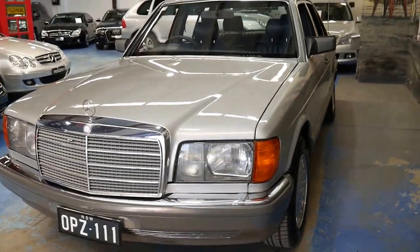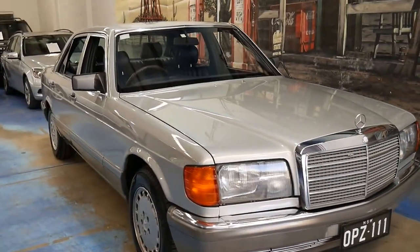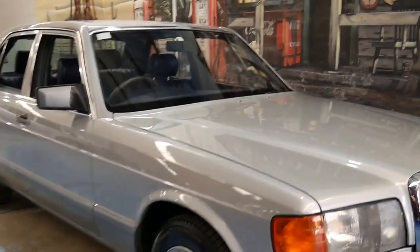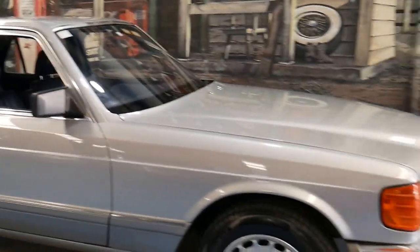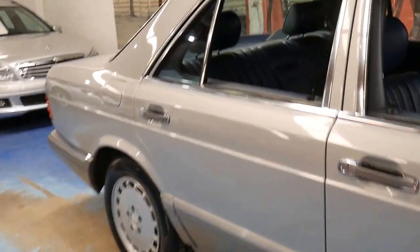We've been waiting for a W126 to come available with under 200,000 kilometres for quite a while. If you look online you'll find they've done 400 and 500,000 kilometres, and most of them have done about 250 to 260,000 kilometres. But these kilometres are genuine — it's got history to back it up.